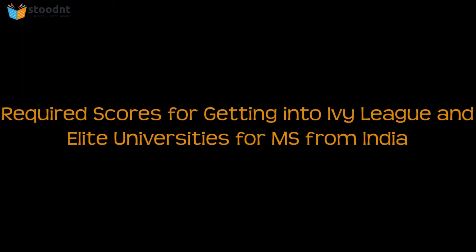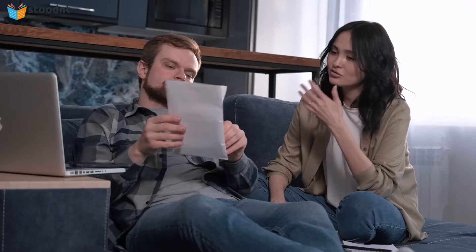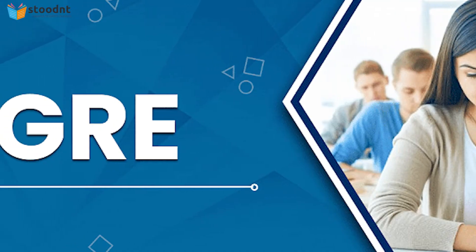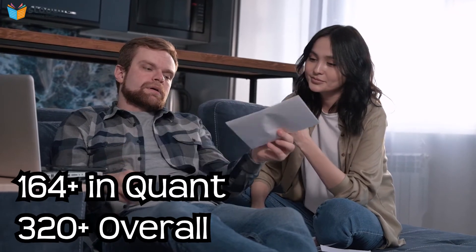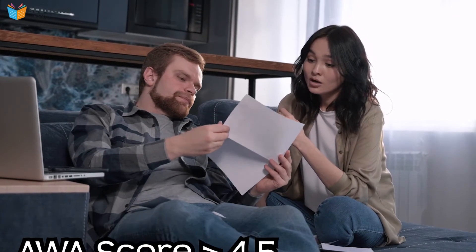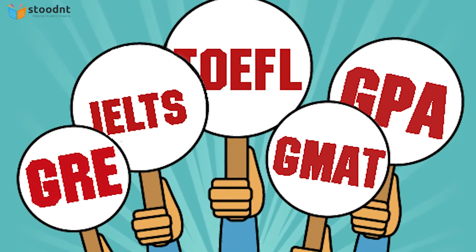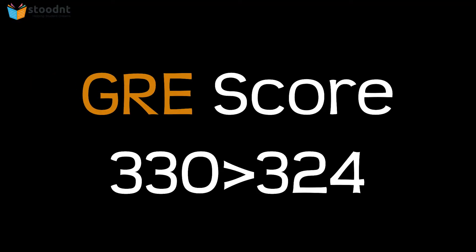In order to crack admissions at the top US universities, you need to have a very high GRE score — typically 164-plus in Quant and 320-plus overall — and the AWA score should be no less than 4.5. The rule of thumb is: the higher the better. A 324 in GRE is always better than 313, period.